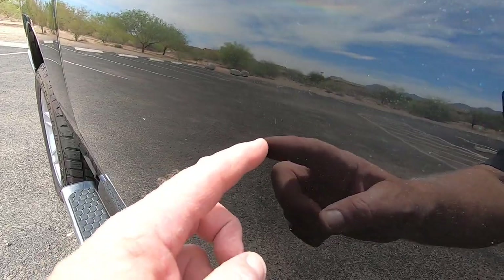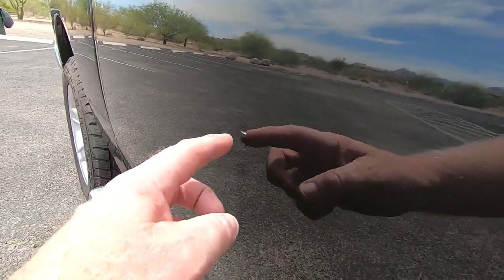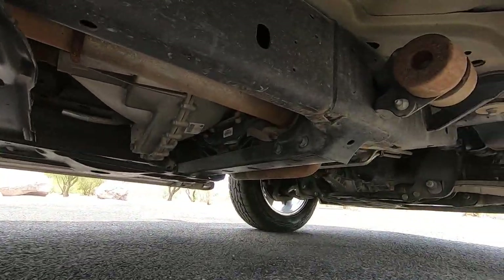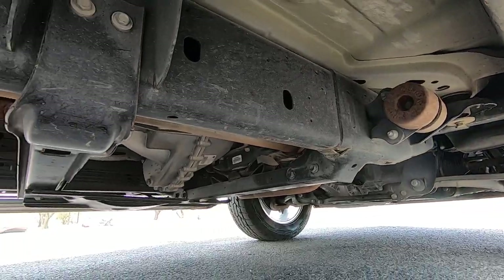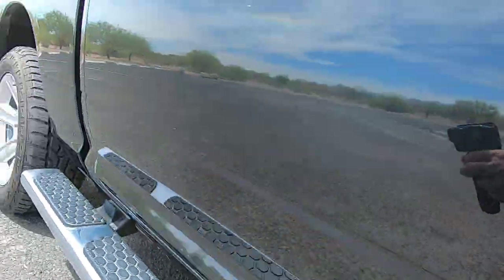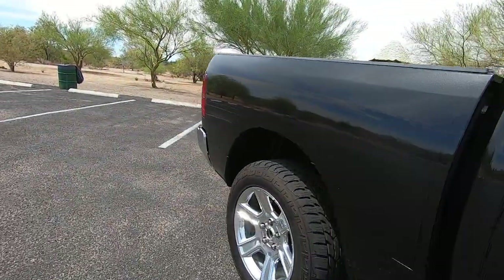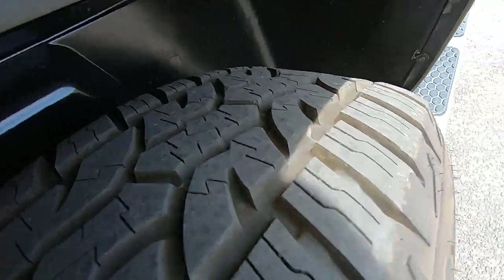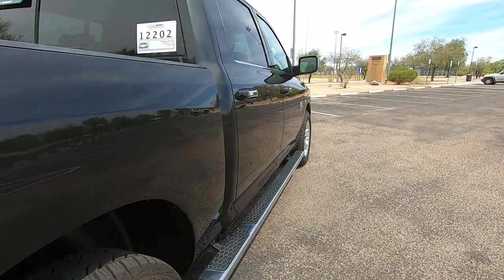Looks like there was a light scratch right here that somebody touched up. This little thing right here could use a little touch-up. My job in these videos isn't to tell you how great the truck is — it'll speak for itself in the driving part of this video. And when I show you the invoices for it, you'll be able to see what we've done to it.